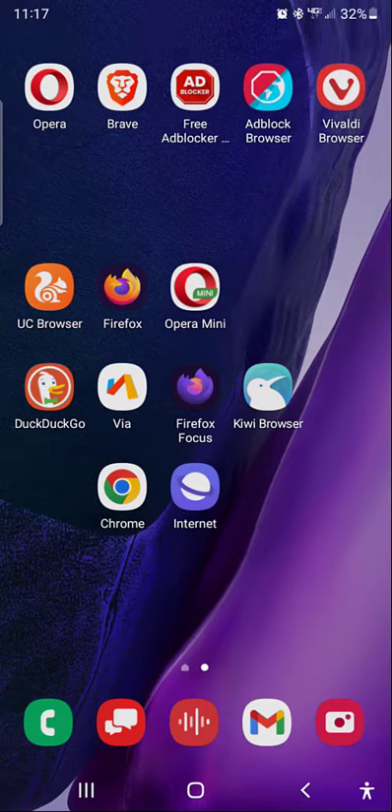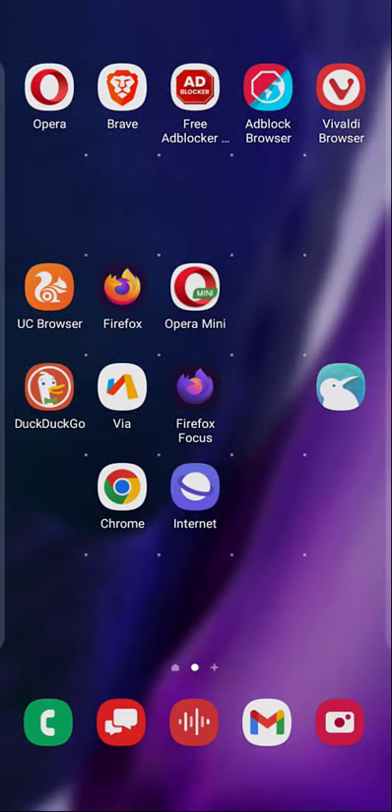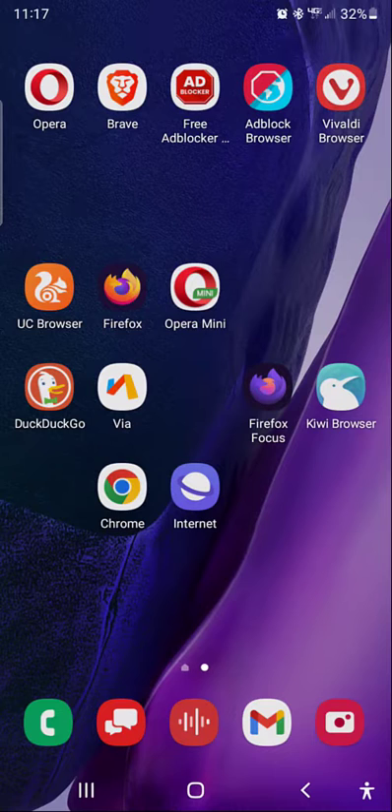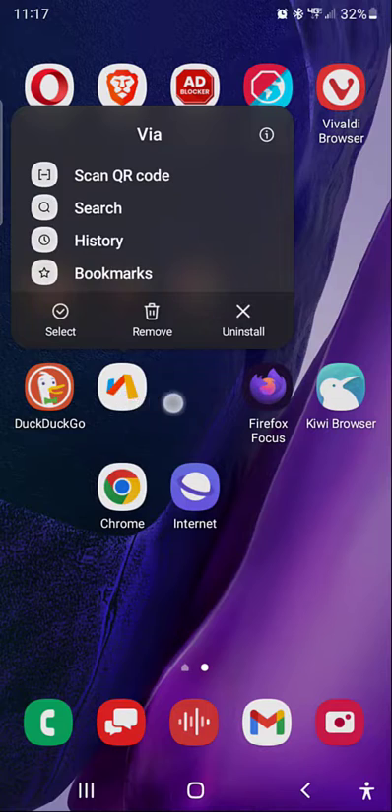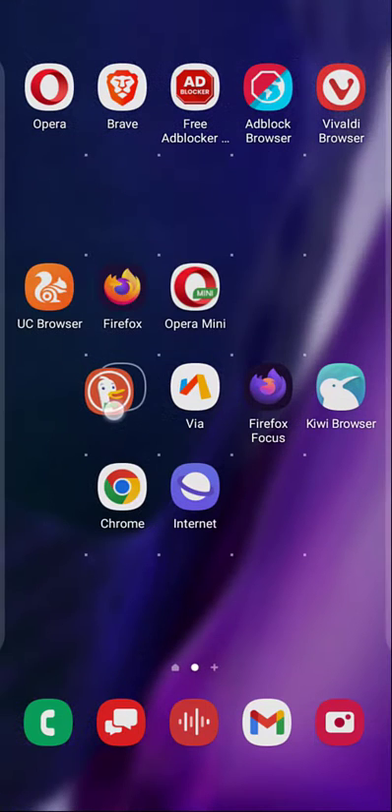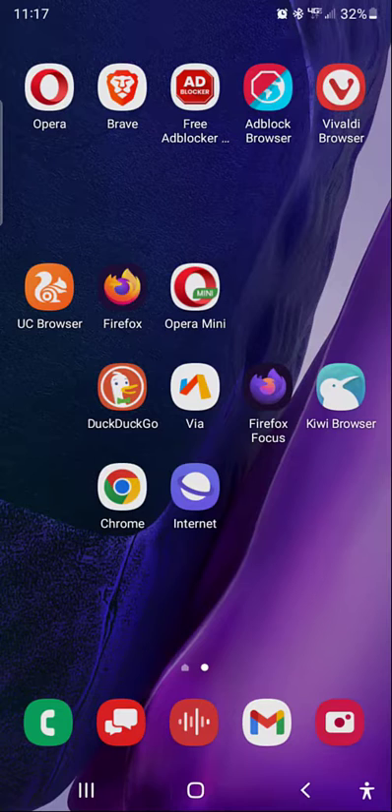Kiwi Browser allowed the ads, so that one was knocked out right away. Firefox Focus forgot the pages immediately after I closed the app. Via forgot the URL after I closed and reopened the app. DuckDuckGo had an issue as well — when I shut down the phone and restarted it, it would not display the page.